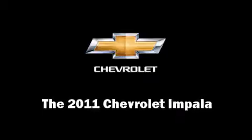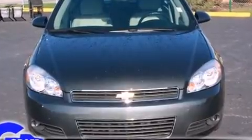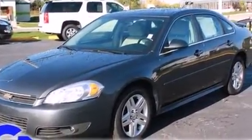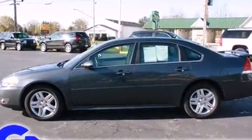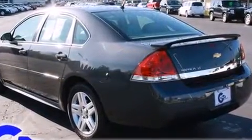Experience driving perfection in the 2011 Chevrolet Impala. This four-door sedan just recently passed the 20,000 mile mark. It features a front-wheel drive platform, an automatic transmission, and a 3.5 liter six-cylinder engine. It distinguishes itself from the competition with